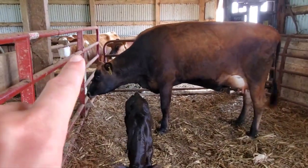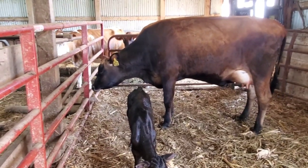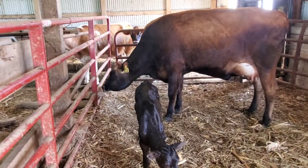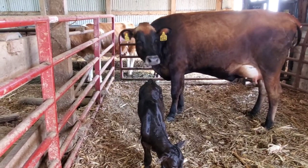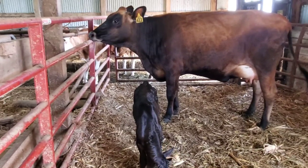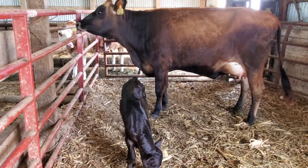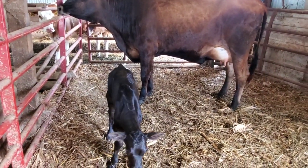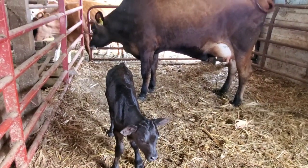That one right back there — she's a Fleckvia Holstein. We've got about 15 to 20 of them. It's kind of a little experiment we tried three years ago, and now they're all in the milking herd. That one is actually a dry cow right now, so she'll be having her second calf. We're pretty excited to see how she does, and so far we've had really good luck with them — we're pretty happy with them.